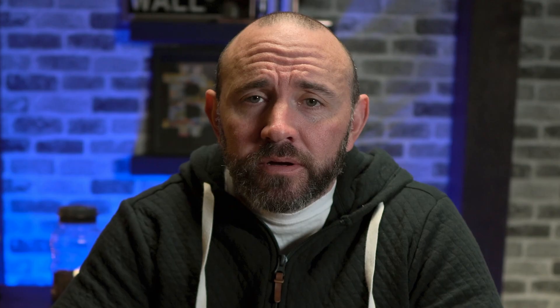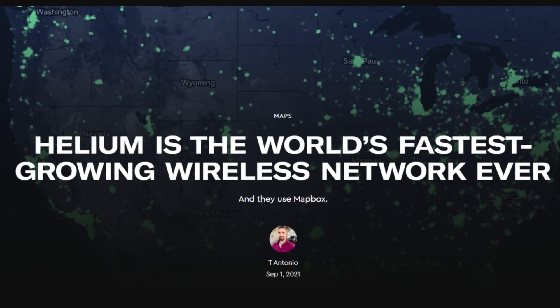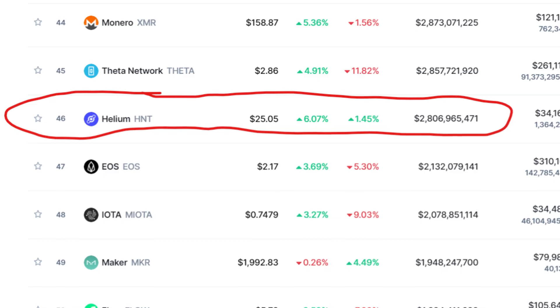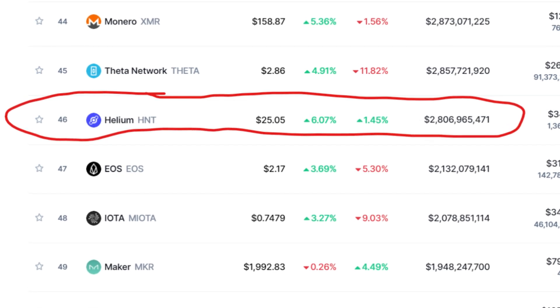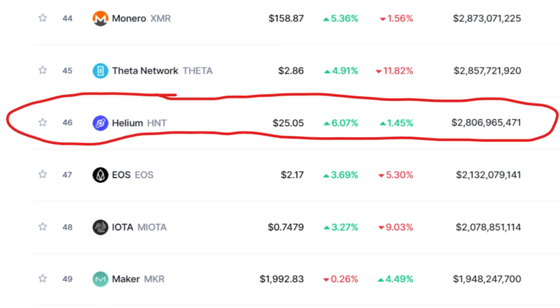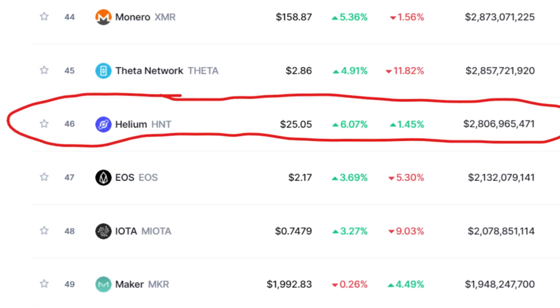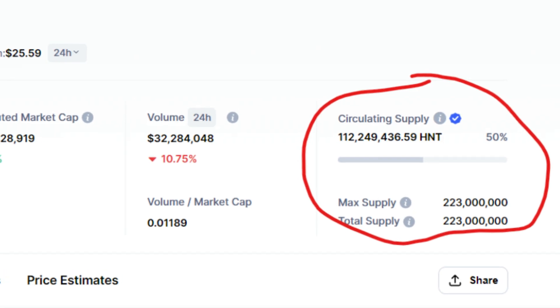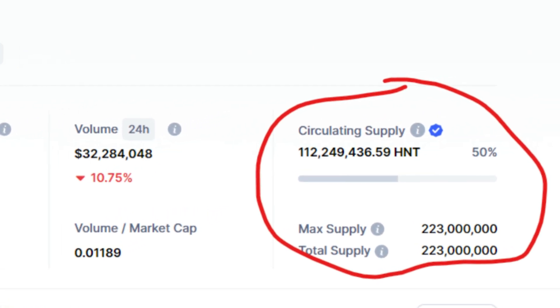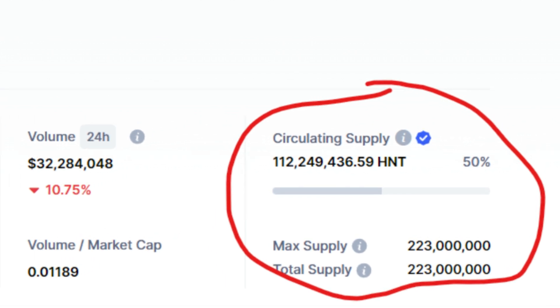That's the big appeal of Helium miners right now — cheap and simple. Helium is literally the fastest growing wireless network in the world, with currently 601,745 hotspots. They are sitting at number 46 on CoinMarketCap, trading at $25.05 per HNT with a market cap of $2.8 billion. The max supply is set at 223 billion with around half of that in circulation, so there are a lot more tokens to be earned mining.